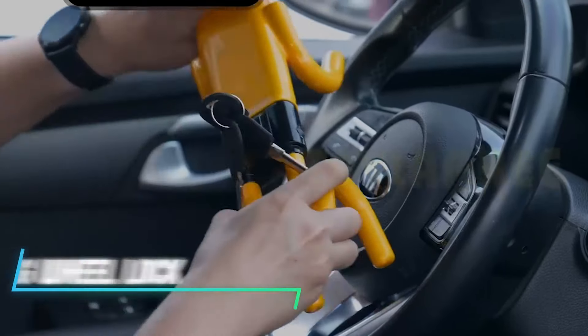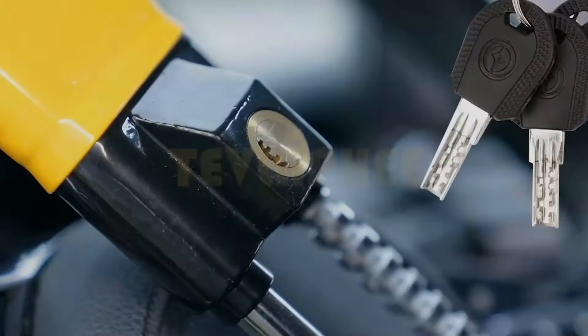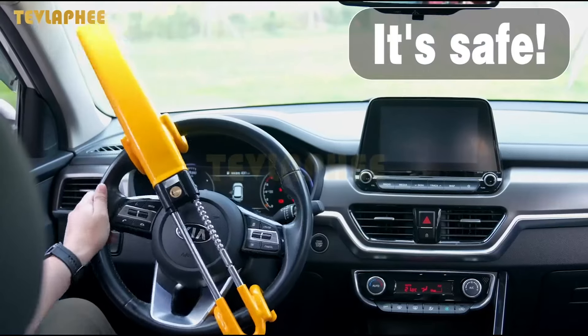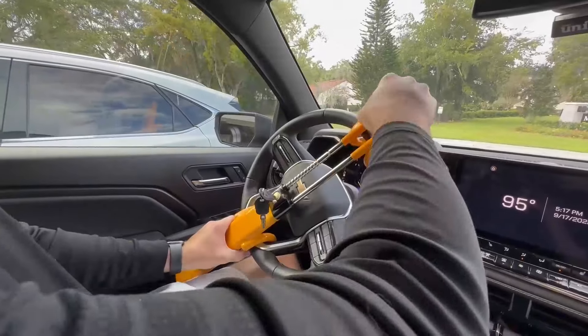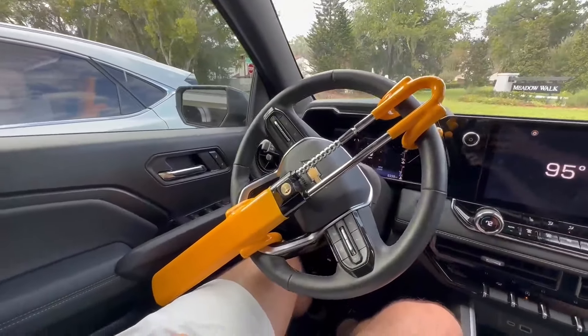This is a steering wheel lock that offers extra protection for your vehicle. With its four locking hooks and twin bars, it secures firmly to the steering wheel, making it tough for thieves to break in. The bright color makes it easily visible, which can deter potential theft. It's simple to install and remove, so you can lock and unlock it in seconds. Plus, it fits a wide range of vehicles, giving you peace of mind wherever you park.